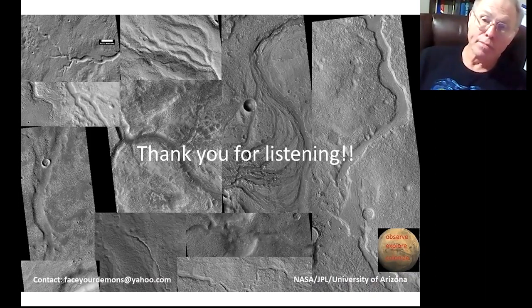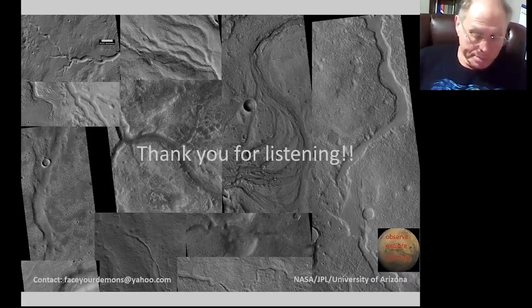And that's all the questions we have. Thank you. Thank you all for being here. Thanks for your presentation.